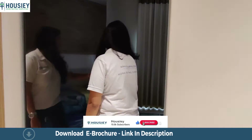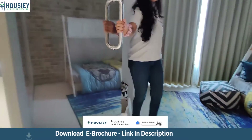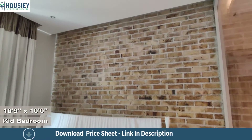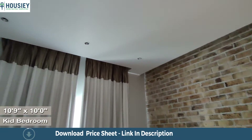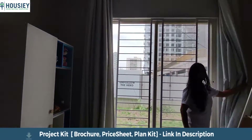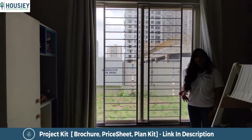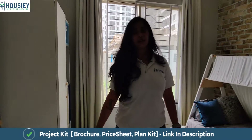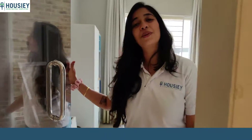The kids bedroom has been made very thoughtfully — it is the perfect size for a small kids bedroom in a 2BHK. It has a grilled window for safety purposes, along with ample space and ample lighting. Moving towards the master bedroom, I'd also like to mention that you are seeing this property on Housey.com.